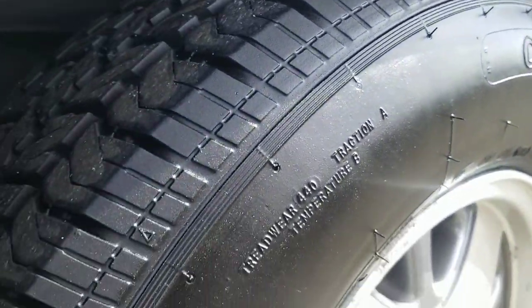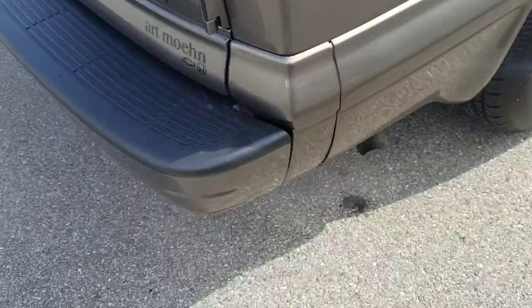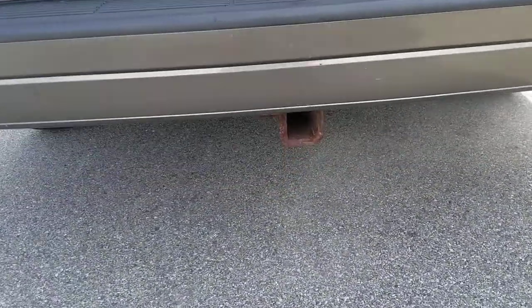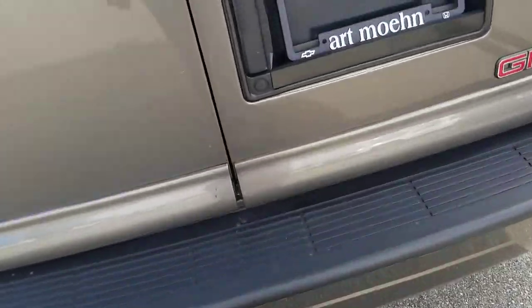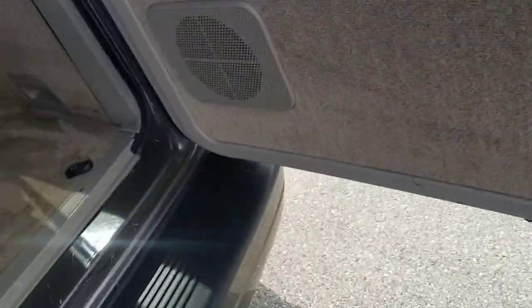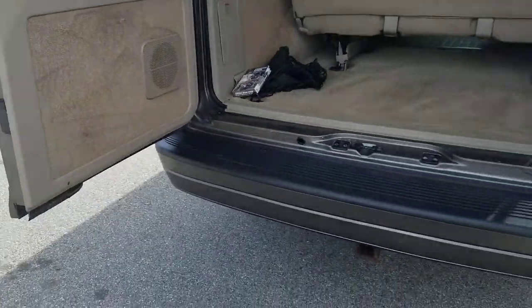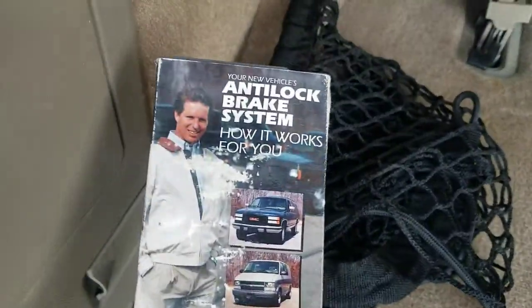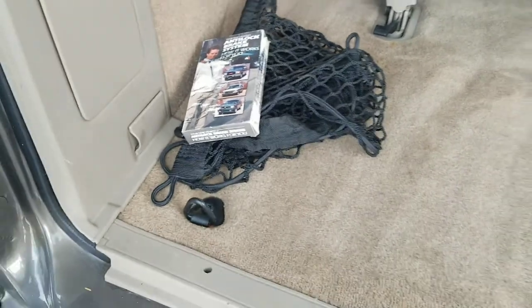Lots of tread depth left on these tires. No rust under the wheel wells that I typically see. It does have a trailer hitch on it. You can pop this up separate from these doors — both of these open. Nice clean back seat. They even have a VHS tape here on the brand new anti-lock brake system that just came out in 2000 and how to utilize that — kind of a cool feature.